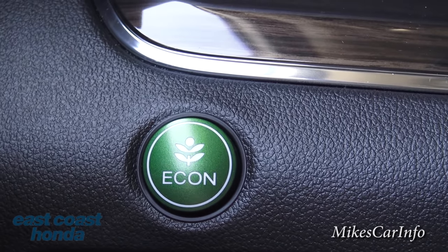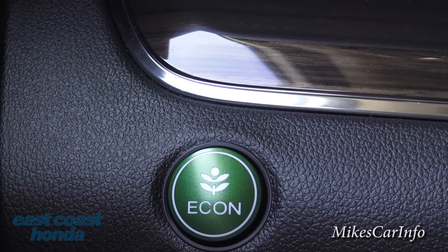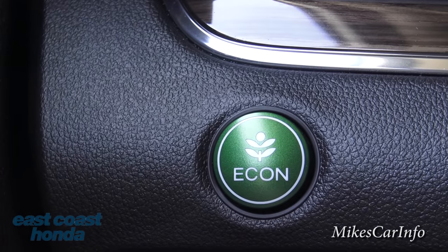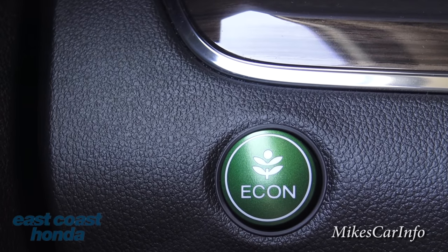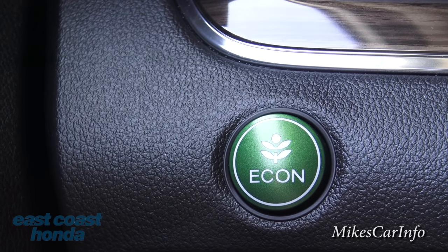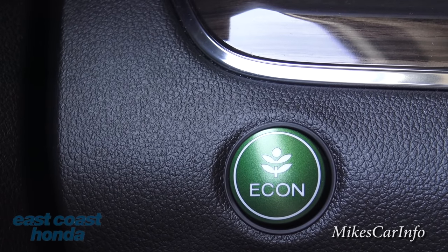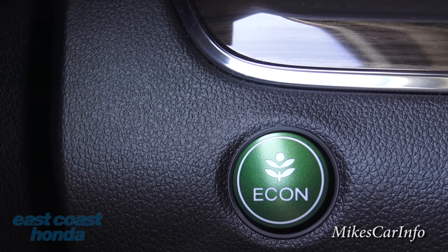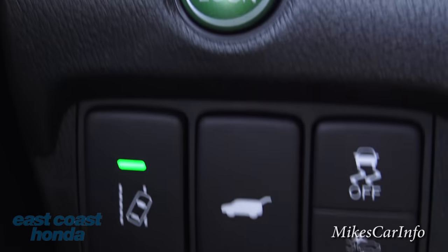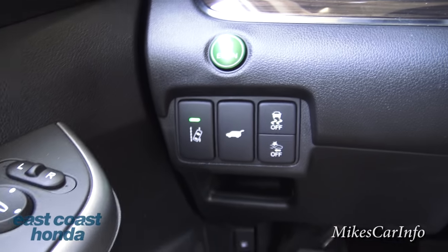This big green button is the Econ button. Push it and it tells the car you want the best fuel economy. You're basically telling the car you don't really care too much about performance right now - it may dim out a little bit of your fan speed, and your engine and transmission will be slightly different. You may not even notice a difference depending on how you drive, but that's the way to get your absolute best fuel economy.